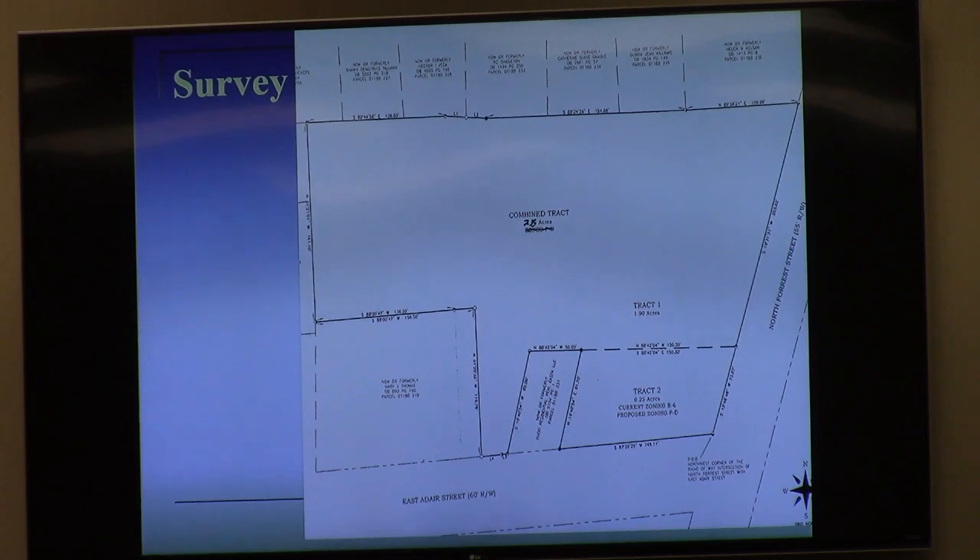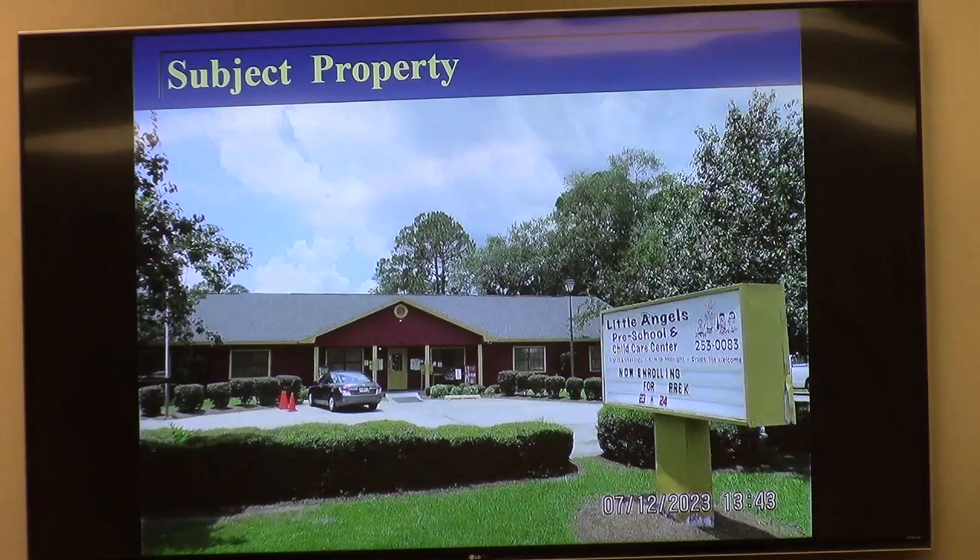Survey of the subject property — a survey of regular shape. What they are adding is the Track 2 parcel, which you see in the lower right-hand corner. This is the corner of East Adair and North Barack Obama. And then a little bit of land on the west side where the driveway goes out to East Adair.